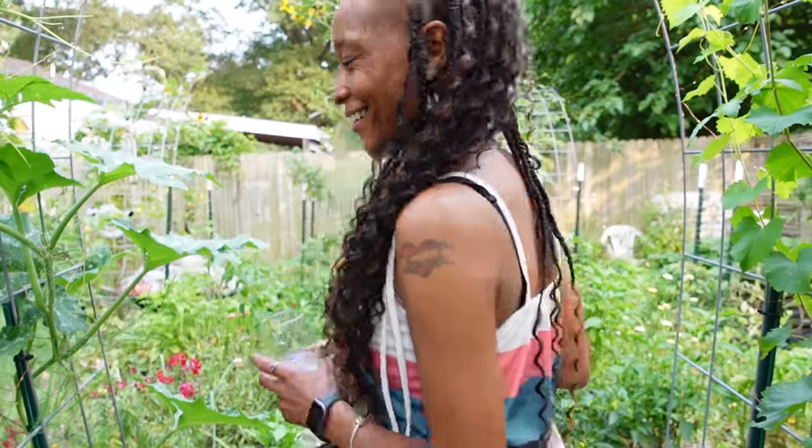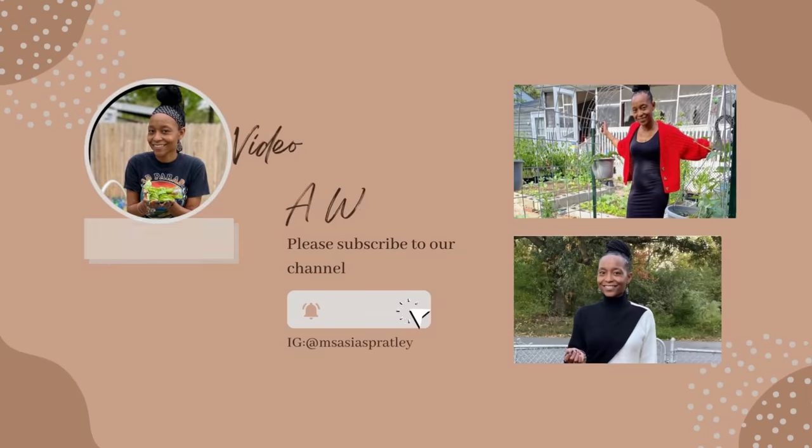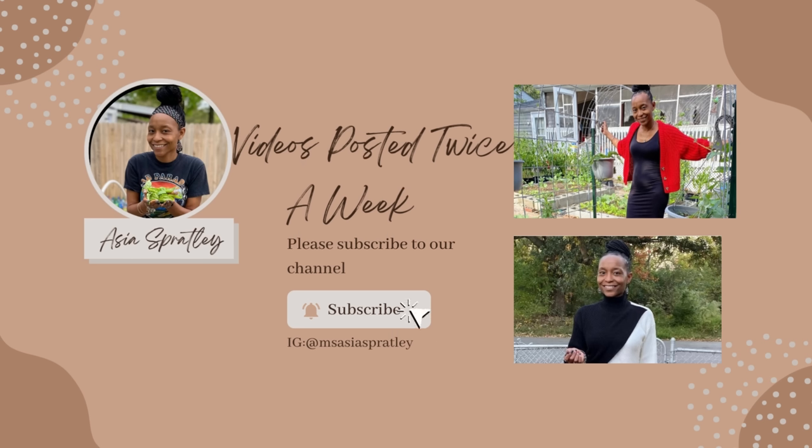Hello, welcome to Yellow Door Urban Homestead. I am Asia and I'm an urban gardener growing in a small space in my backyard. So today we're gonna harvest some vegetables — I figured I would bring y'all along.